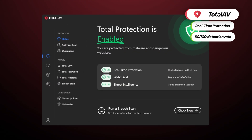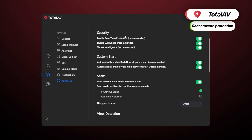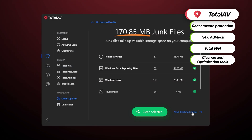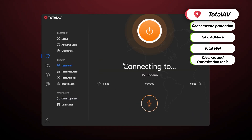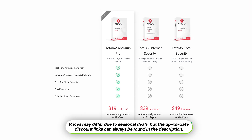TotalAV is relatively standard in terms of features, so the most significant upsides are ransomware protection, an ad blocker, a VPN, and cleanup and optimization tools. Not a lot, and to be completely transparent, the VPN is relatively lackluster compared to other big names. You won't find any exciting unique features.